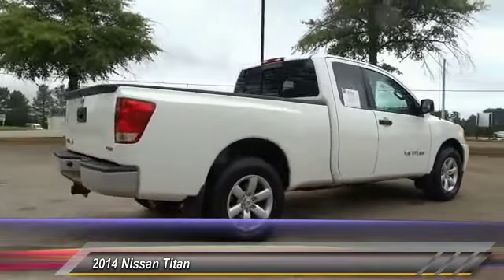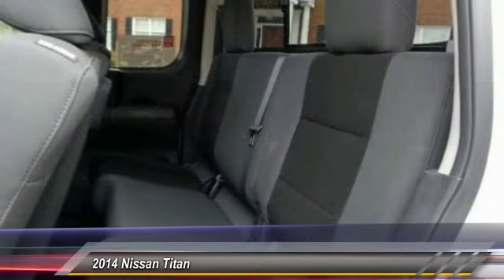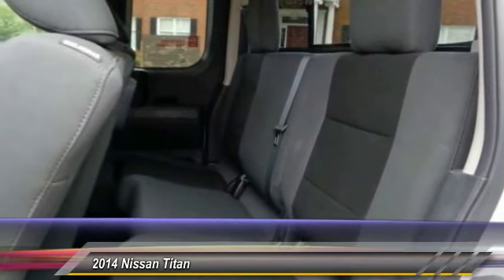A vehicle like this doesn't come along every day. Come in and get it before someone else does. Headroom airbag.